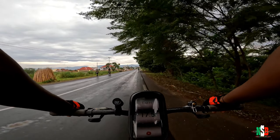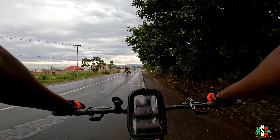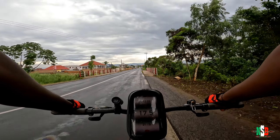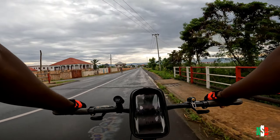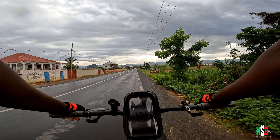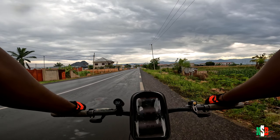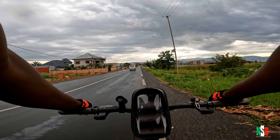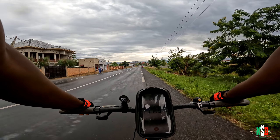A big shout out to the staff at Bora Bora — Bora Bora itself is a beach resort that is well known around Kajaga. For those of you that are first timers in Burundi, specifically Bujumbura, make sure to check out Bora Bora resort. I will leave the link to the Google Maps location in the description below.